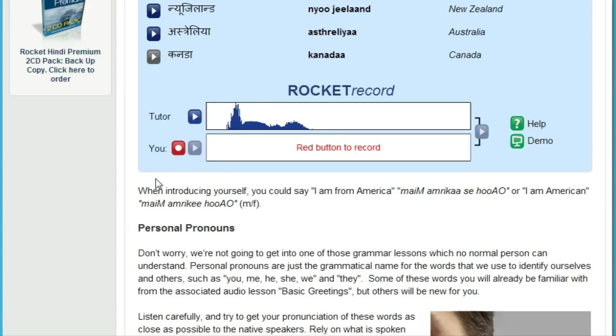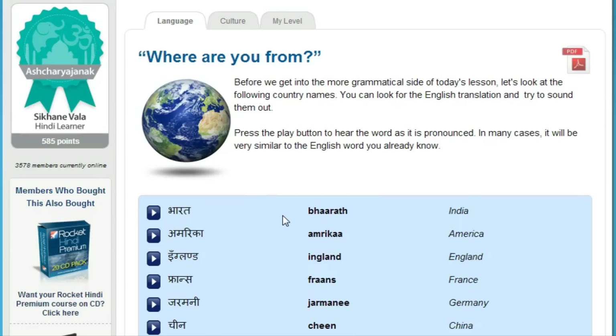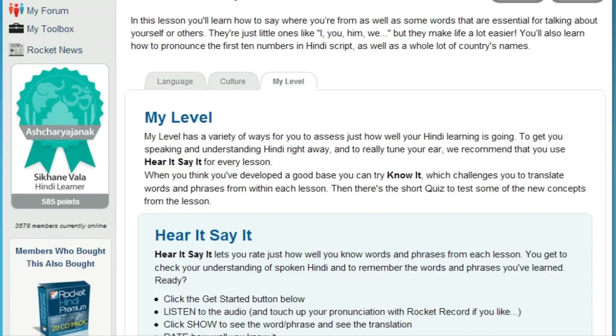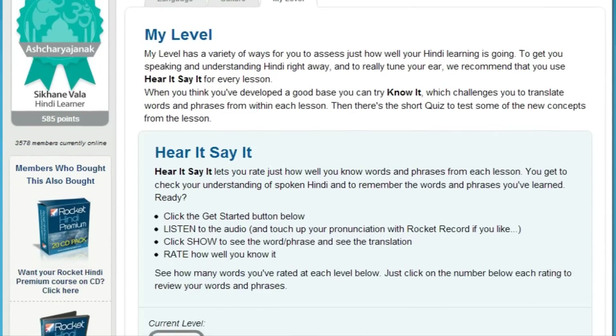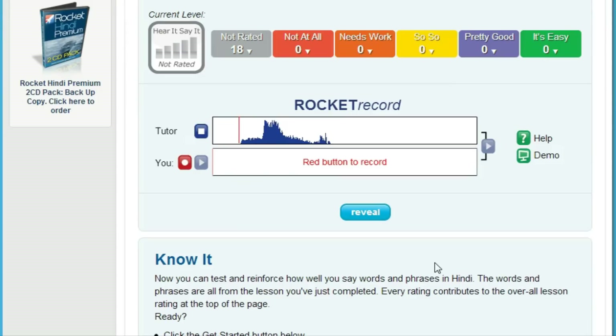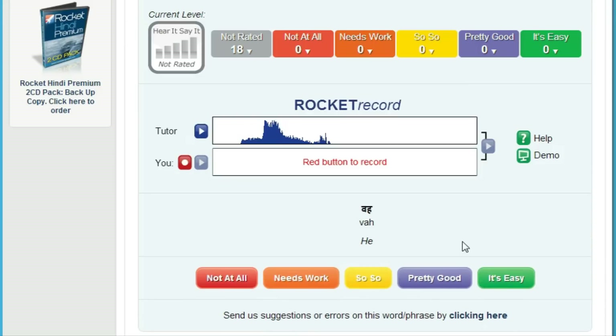Next, test how well you understand a native speaker. Training your ear can be one of the hardest things to master. Our testing tool, Hear It Say It, plays you a randomly selected track from within each lesson. After listening to the track, you're prompted to record yourself saying the word or phrase. Compare yourself to the native speaker, and then rate how well you understand what the speaker was saying. This is a very powerful tool to tune your ear.